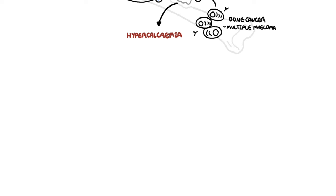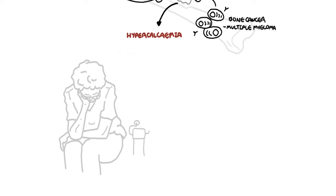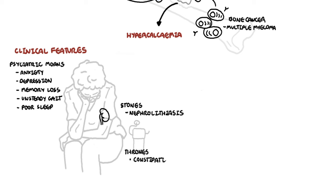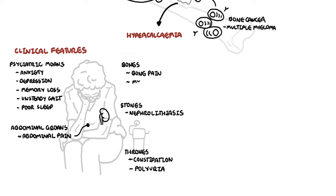When serum calcium levels are elevated above 2.65 millimoles per liter, it can cause a range of symptoms, which can be remembered as bones, stones, thrones, groans, and moans. Psychiatric moans include anxiety, depression, memory loss, unsteady gait, poor sleep, and paresthesia. Stones include nephrolithiasis. Thrones include constipation and polyuria, likely secondary to diabetes insipidus from high calcium levels. Abdominal groans are abdominal pains. Bones are bone pains, myalgia, or muscle cramps.